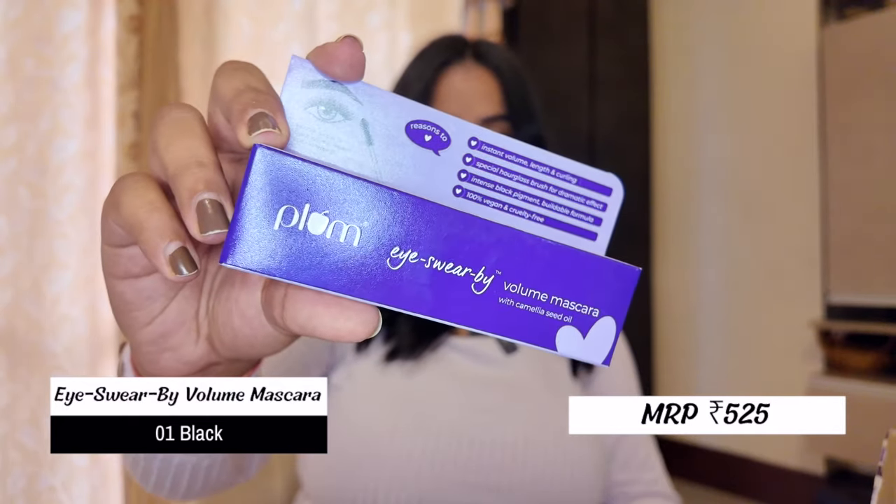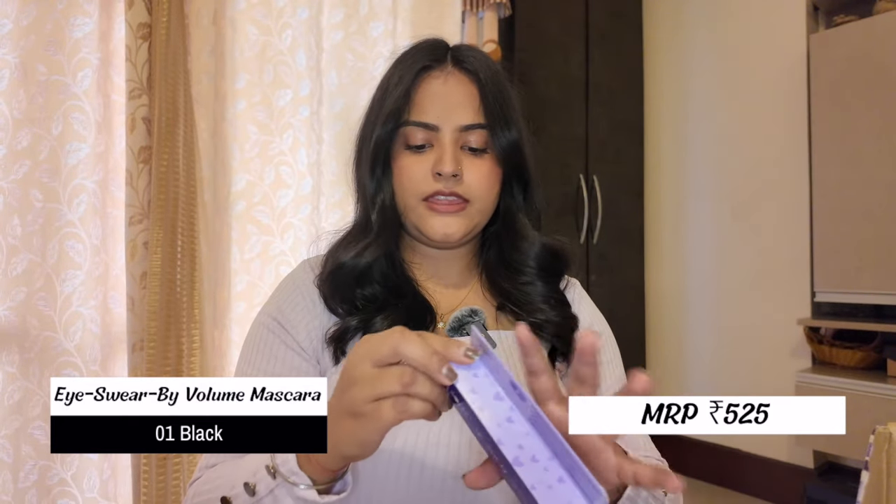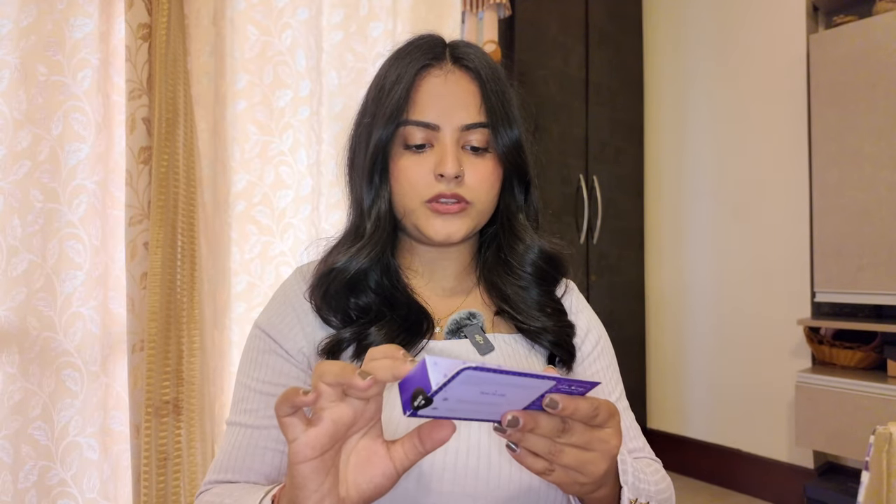Next I have the I Swear By Voluminous Mascara in shade 01 Black. I have gone through three full tubes of this — it is such a good mascara. It removes really well and gives great volume to your lashes. It has that classic glass-shaped wand color. I didn't open it because I already have one; I got this as a backup since my current one might dry up.